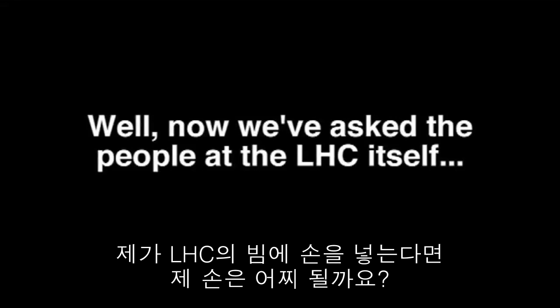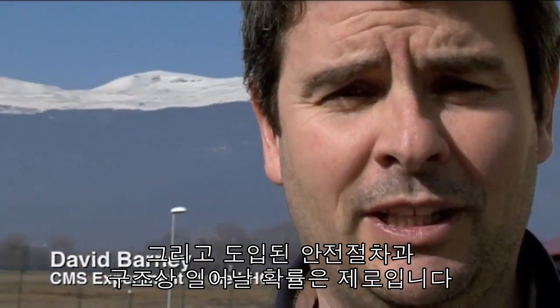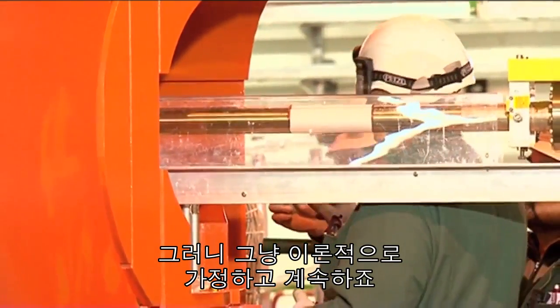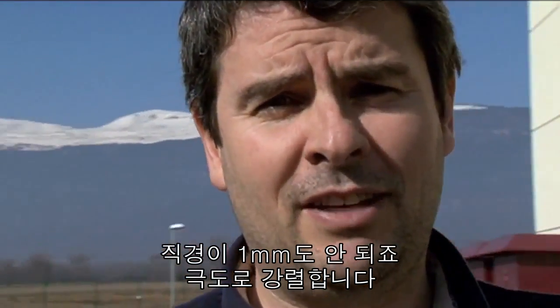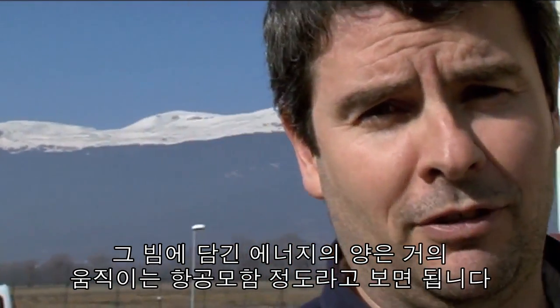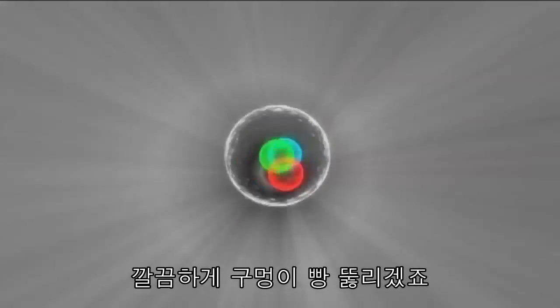If I was to put my hand in the beam of the Large Hadron Collider, what would happen to my hand? Certainly wouldn't advise doing that, and the safety we have implemented here is such that there's zero possibility you could ever do that. So let's make it a theoretical experiment. The beam itself is focused down very tightly — it's less than a millimetre across. Extremely intense. The actual energy carried by the beam is like an aircraft carrier in motion. It's a massive amount of energy. So you really wouldn't want to put your hand in there — it'd make a hole straight through it.